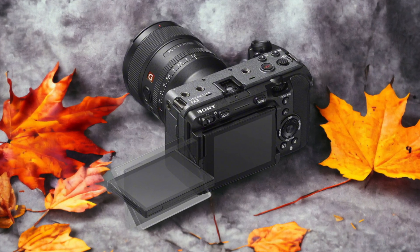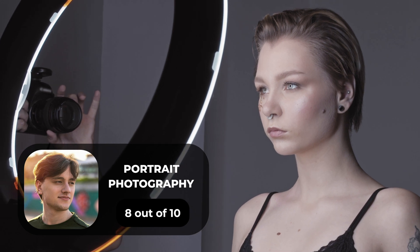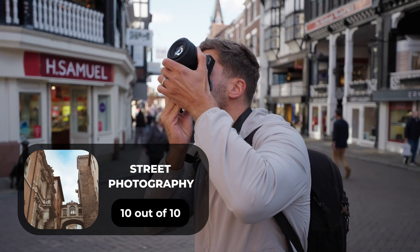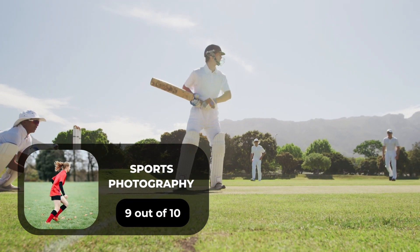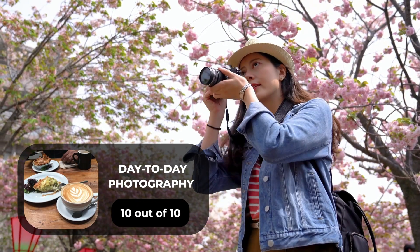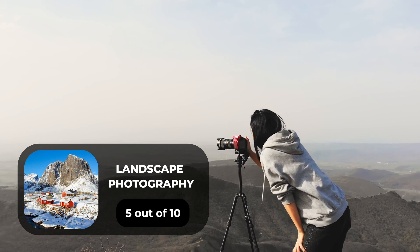Here are our ratings for the Sony FX3. For portrait photography we give it an 8 out of 10. For street photography we give it a 10 out of 10. For sports photography we give it a 9 out of 10. For day-to-day photography we give it a 10 out of 10. For landscape photography we give it a 5 out of 10.